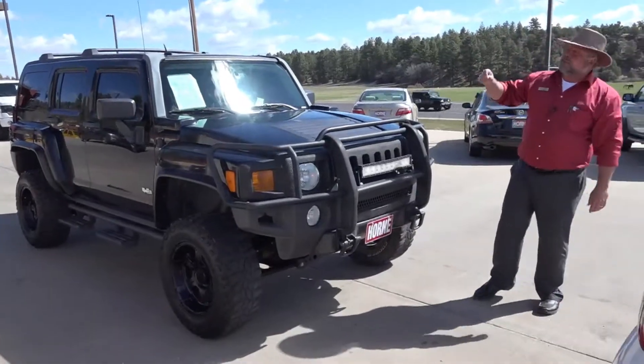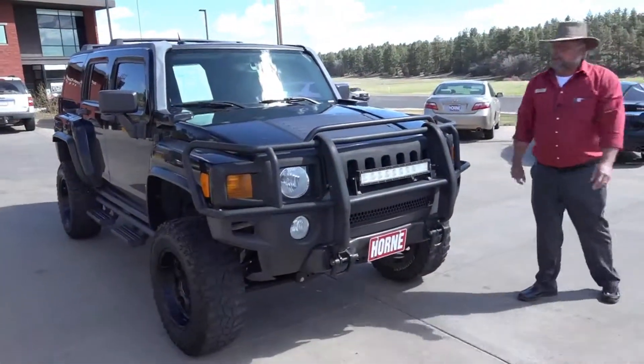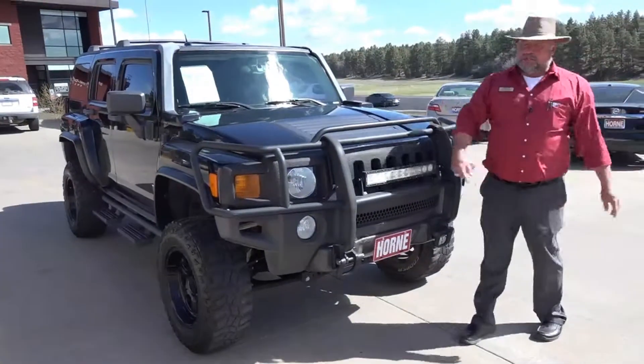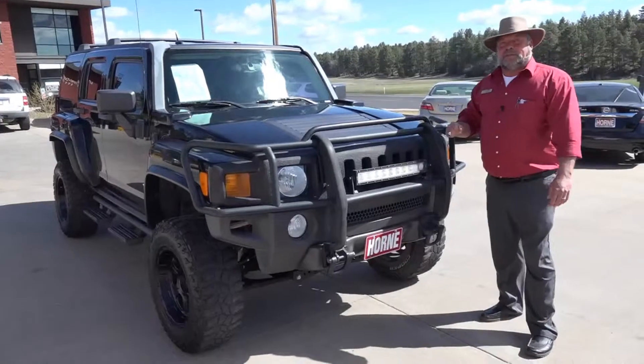This will be one of those vehicles that you have fun driving every day. It snows? No problem. It's mud? No problem. There's water to drive through? No problem. Have fun four-wheeling this thing around.